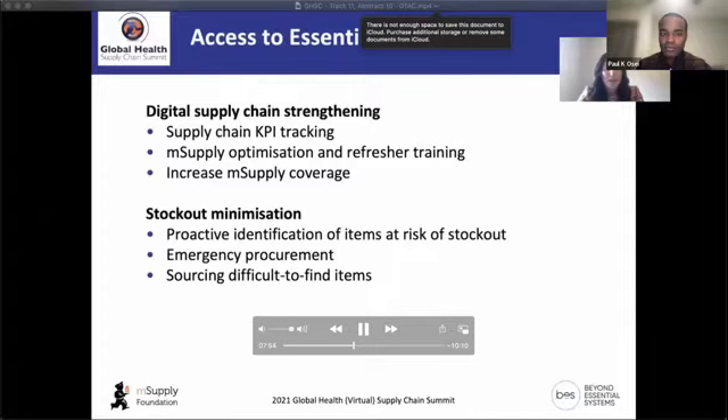We are tracking key performance indicators for health supply chain. We are also working to minimize stockouts proactively — looking for items at risk of stockout and actively notifying countries, making sure orders have been placed or assisting procurement units to facilitate those orders. We're also helping to source difficult-to-find items by directly contacting regional suppliers.